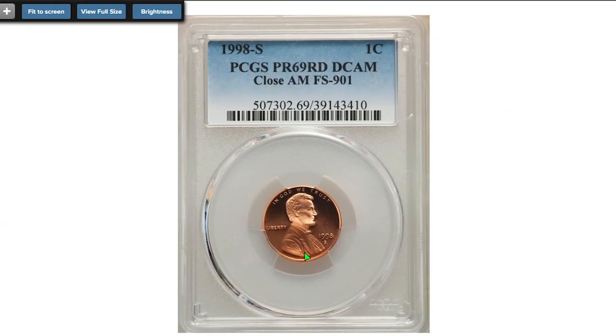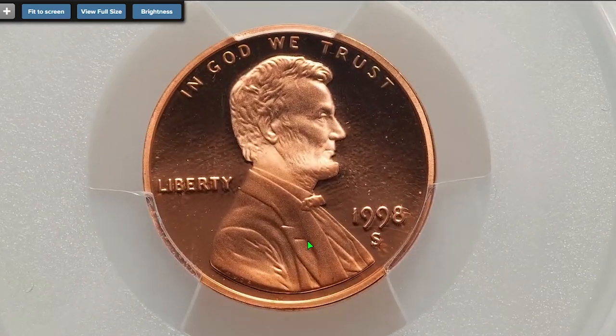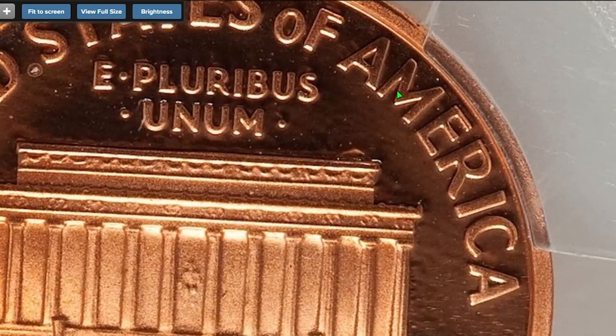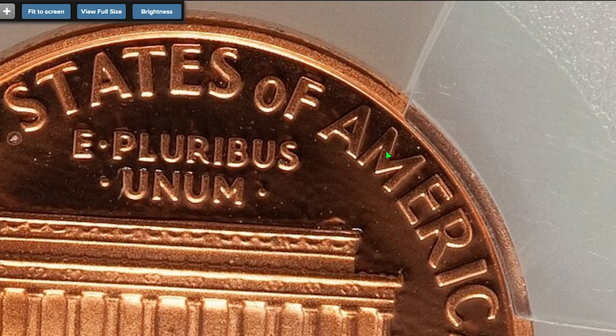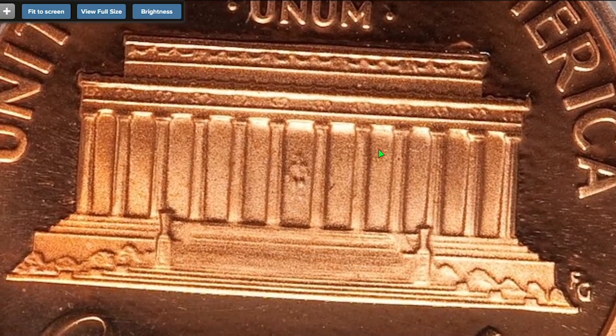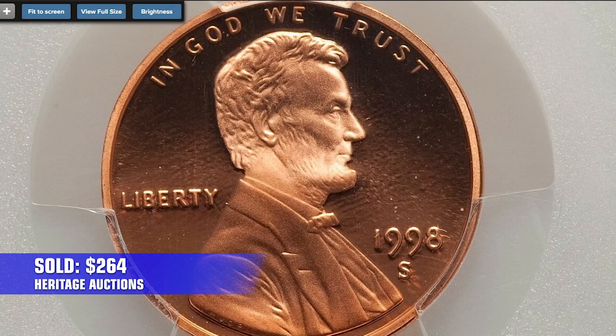Moving on to this 1998 S proof Lincoln cent of the close AM variety, graded as PR 69 red deep cameo by PCGS. The close or wide AM refers to the distance between the letter A and the letter M of America on the reverse legend. When A and M are almost touching each other, this is known as close AM. They are pretty rare among 1998 proof issues, so this splendid gem ended up selling for $264 in the same auction.